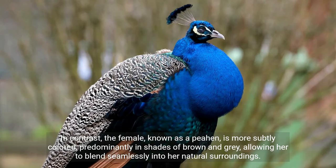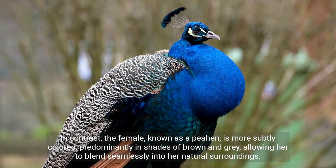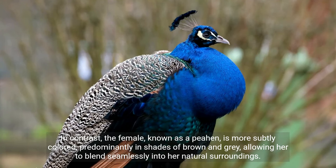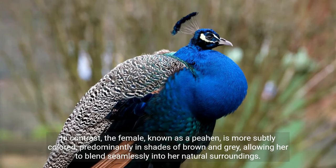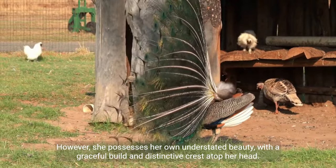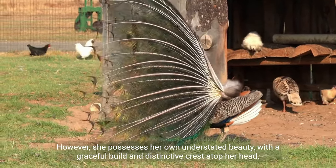In contrast, the female, known as a peahen, is more subtly colored, predominantly in shades of brown and gray, allowing her to blend seamlessly into her natural surroundings. However, she possesses her own understated beauty, with a graceful build and distinctive crest atop her head.